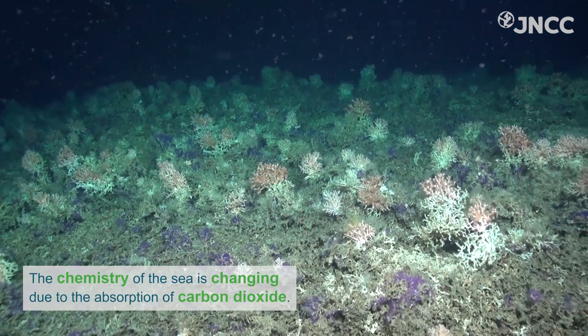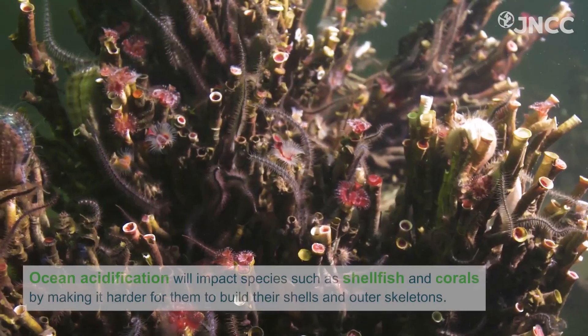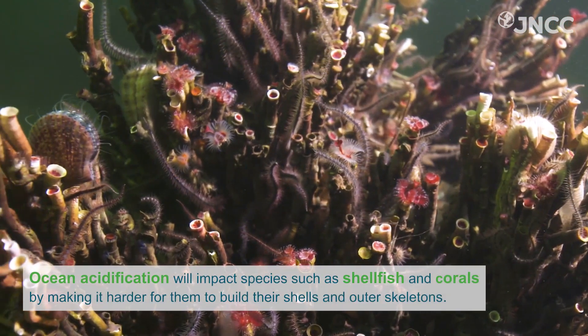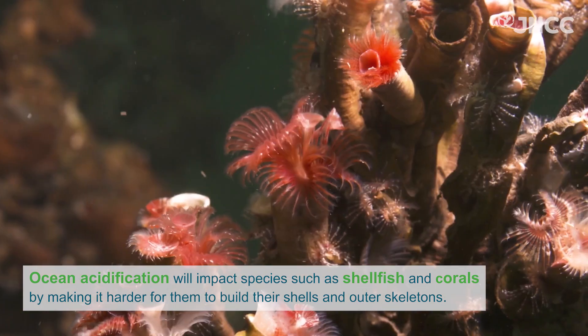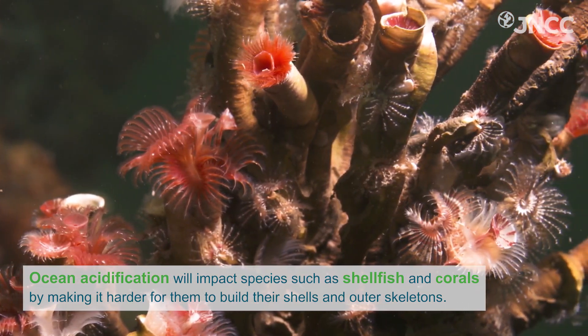The chemistry of the sea is changing due to the absorption of carbon dioxide. Ocean acidification will impact species such as shellfish and corals by making it harder for them to build their shells and outer skeletons.